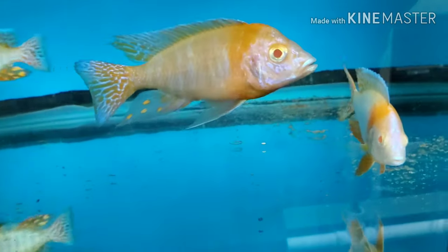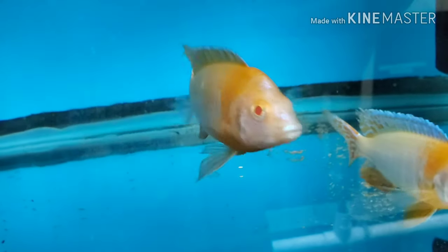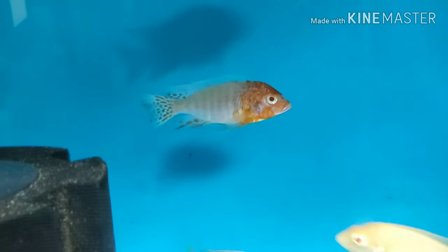Five-inch albino strawberries — beautiful, beautiful albino strawberries. Also have a few three-and-a-half to four-inch blue orchids.